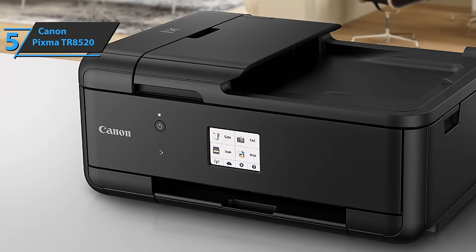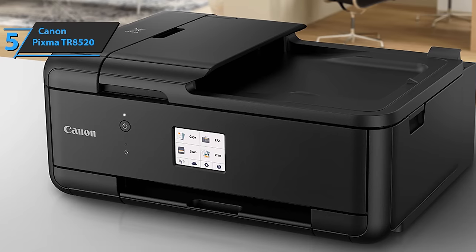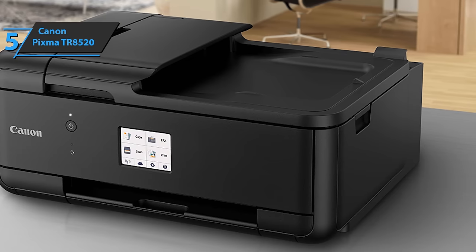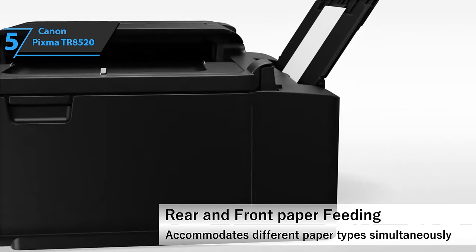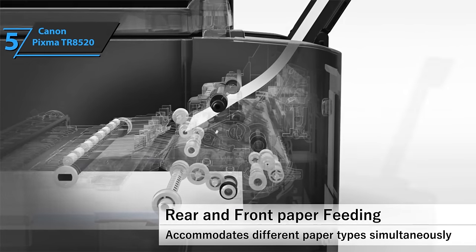The Canon PIXMA TR8520, with approximately 35% smaller size than the previous PIXMA NKS922 all-in-one model, is specifically designed to perfectly fit into your home office space. The device's compact size is made possible by a new print mechanism, smaller print and power plates, and an improved paper transport system and internal design optimization.